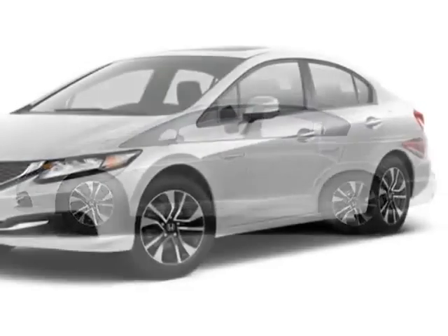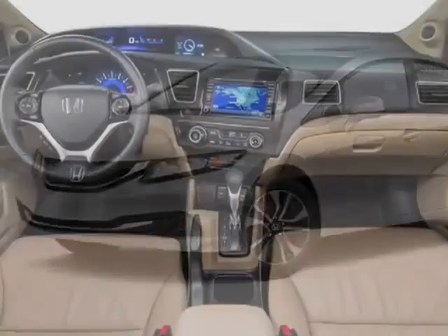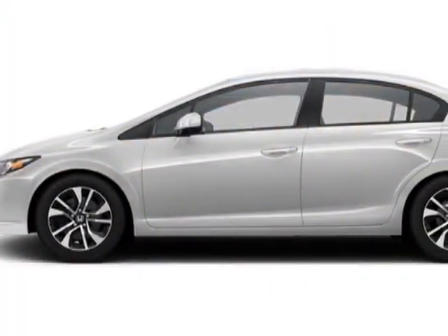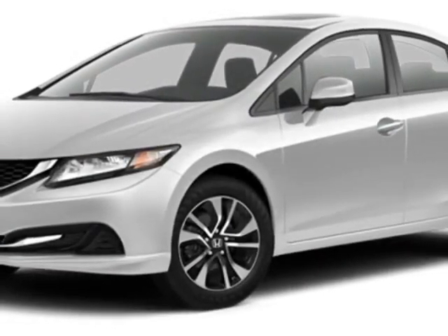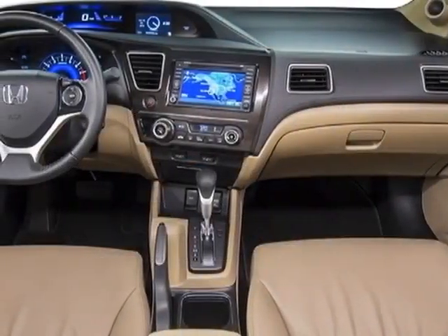This Civic sedan boasts a 1.8-liter inline-four engine and has a five-speed automatic transmission. Additional options for this vehicle include power mirrors, steering wheel radio controls, phone, security system, and daytime running lights. Call 1-888-739-9159.